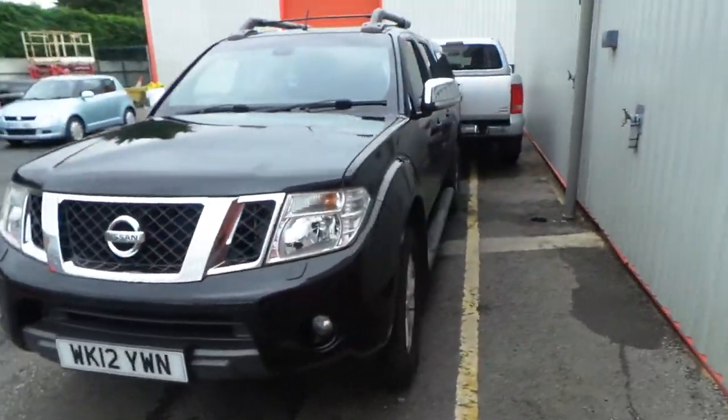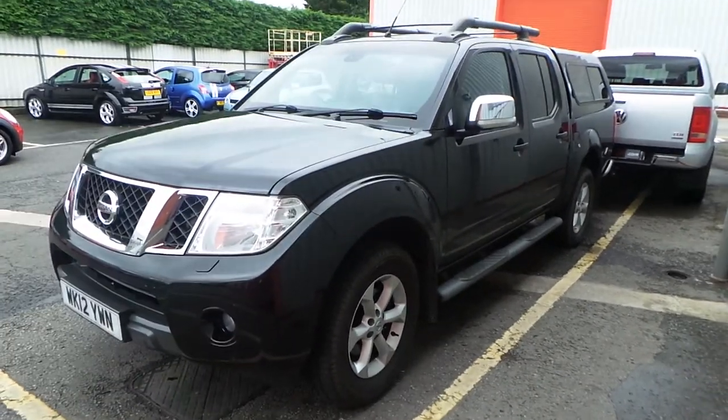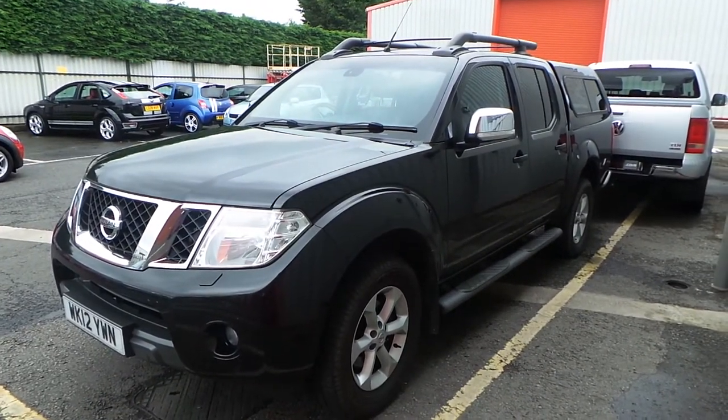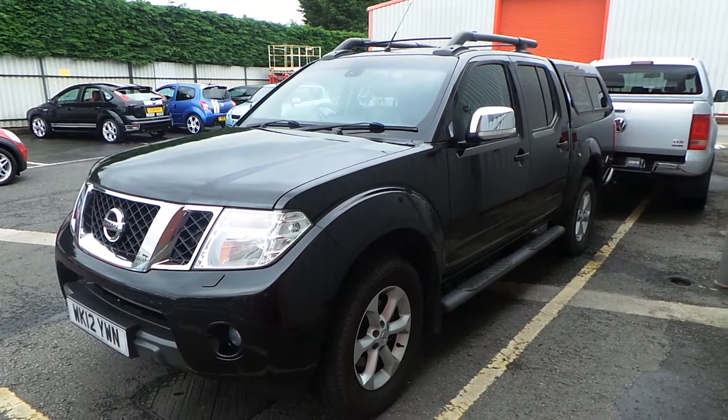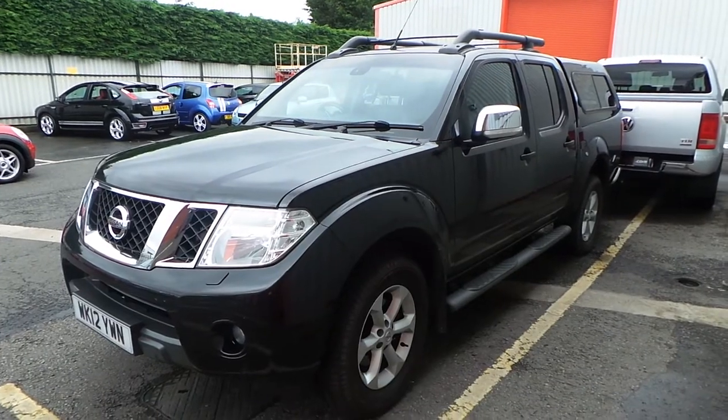The car's going to be up for £11,750, no VAT on it either, so if you're interested give us a shout. Partex and Finance available — you need to contact us through our website or Facebook. Thanks very much guys, cheers.